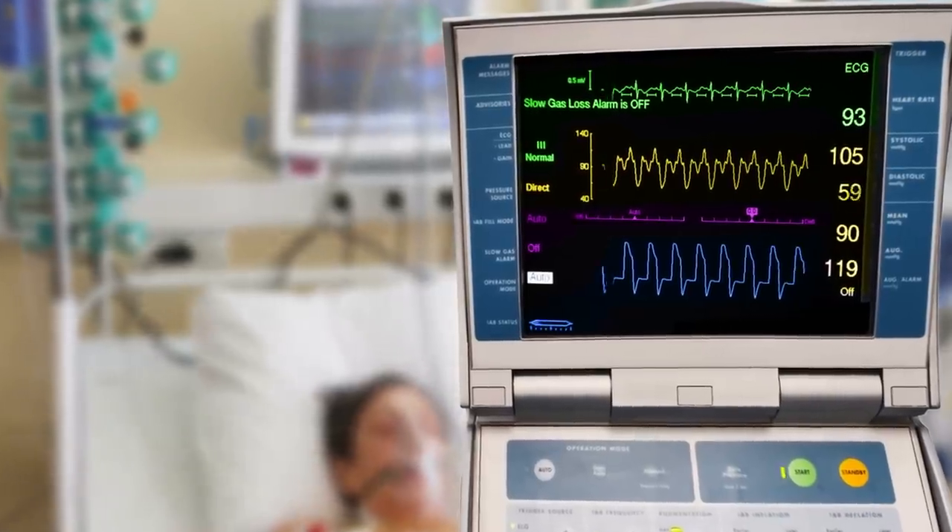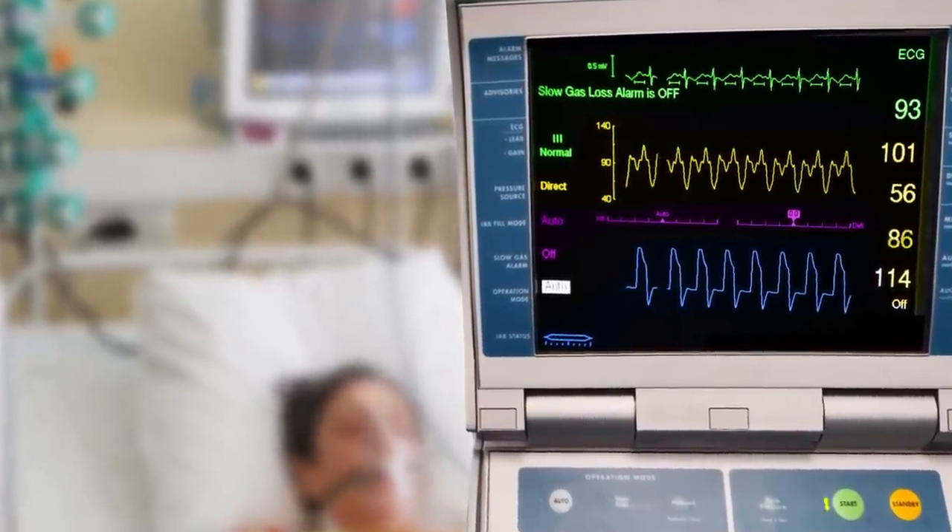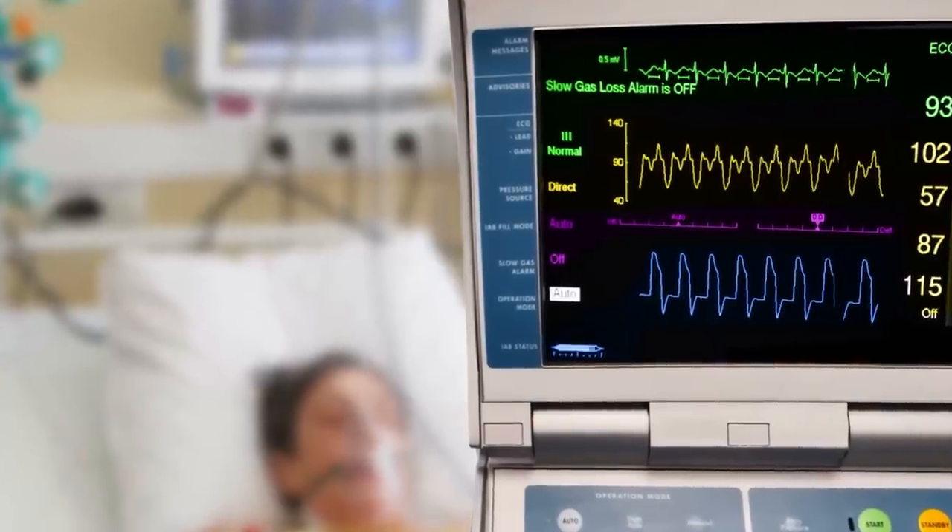With COVID-19, the only thing we can really do is offer supportive treatment for people who need it. Supportive treatment basically means helping your body to breathe while it naturally fights the disease — this is what they do in intensive care, sometimes with mechanical or assisted ventilation. This is pretty similar to the treatment for seasonal flu as well; every year thousands of patients are hospitalized because of the seasonal flu, and the management is mostly supportive, helping breathing while the body fights off the virus.